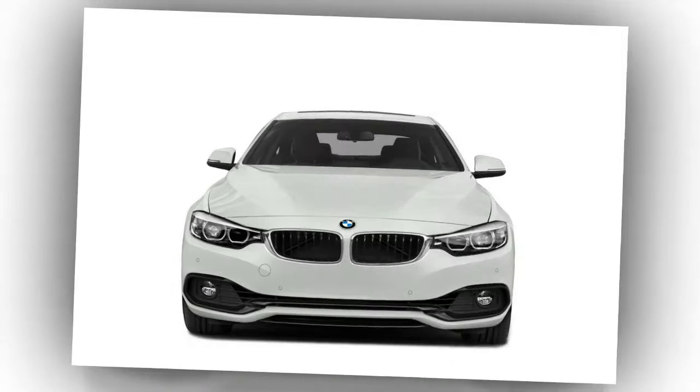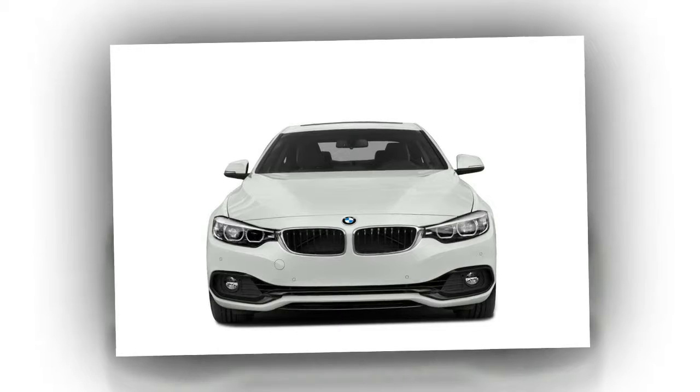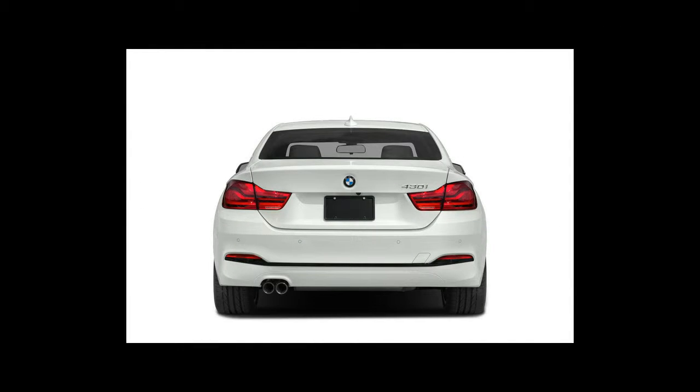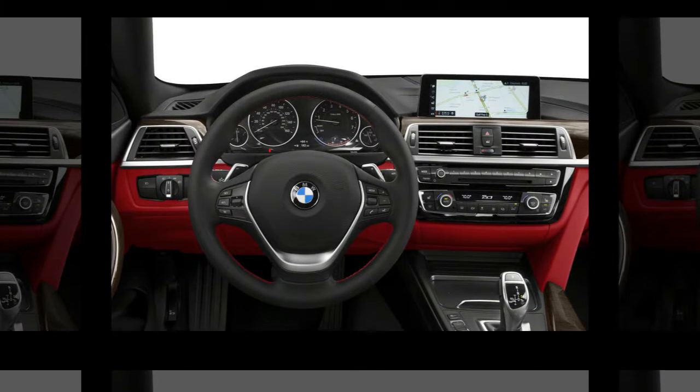Available with the executive package, offering three selectable modes, including classic comfort, efficiency-highlighting Eco Pro, and performance-focused sport, each displaying the info most relevant to its area of emphasis.